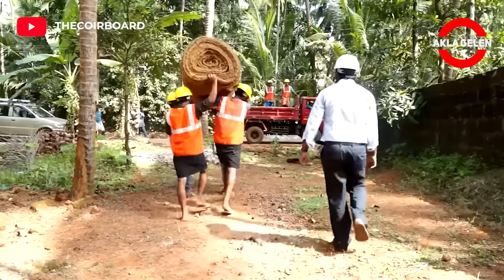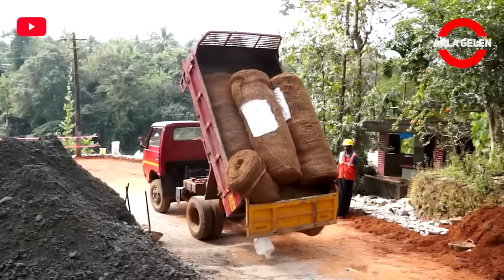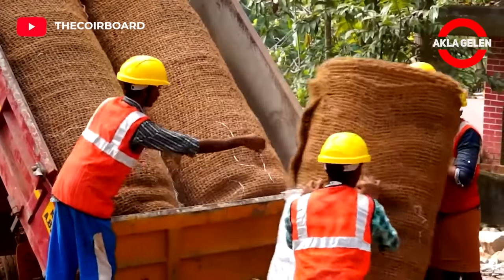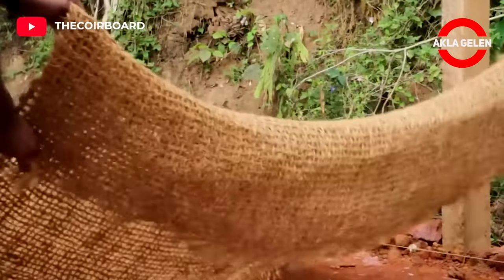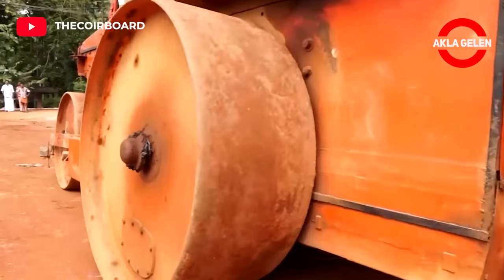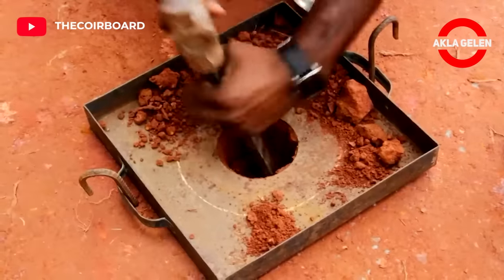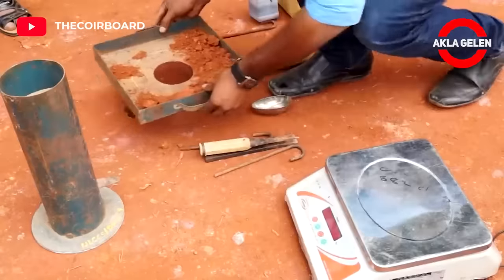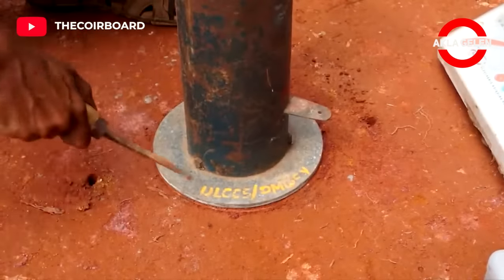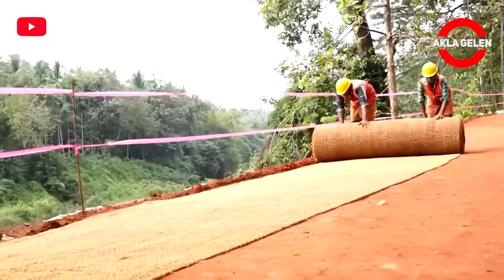Let's now see the use of coir geotextiles in the construction of rural roads. Coir geotextiles are hard and strong and blend well with soil. They hold soil in place and prevent erosion, dissipating the force of heavy rains and runoff water. Coconut geotextiles are laid on the ground where the road will be built.